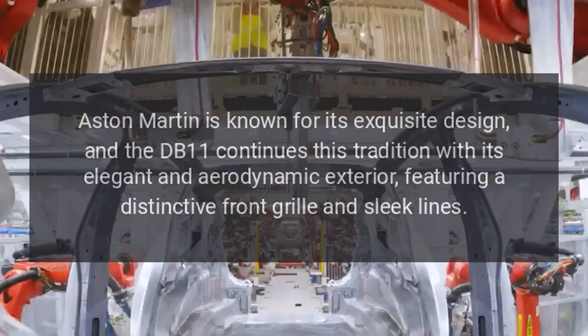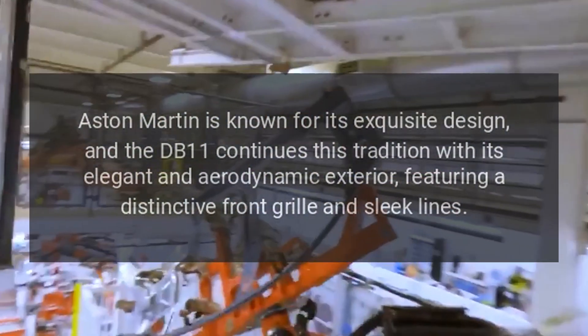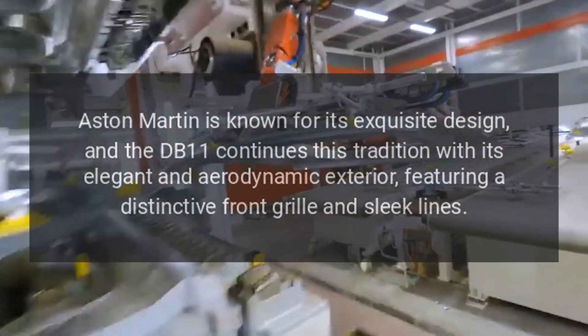Aston Martin is known for its exquisite design, and the DB11 continues this tradition with its elegant and aerodynamic exterior, featuring a distinctive front grille and sleek lines.